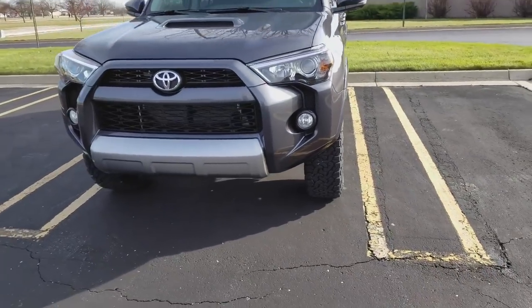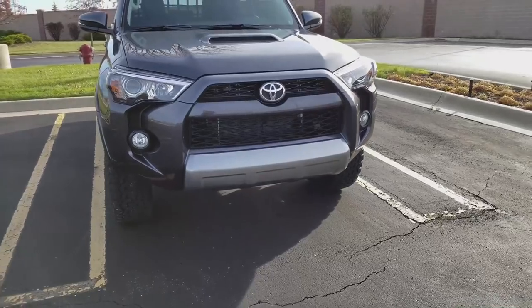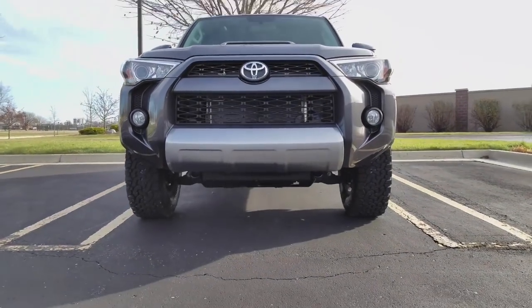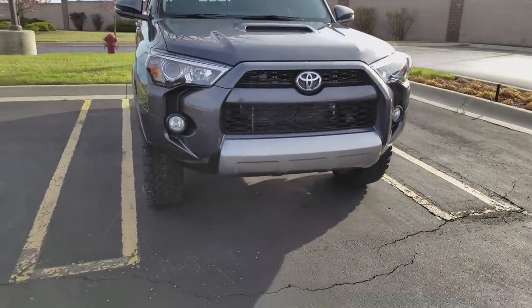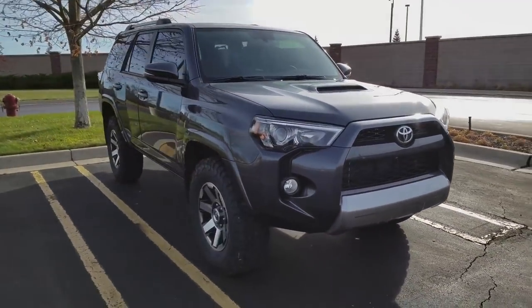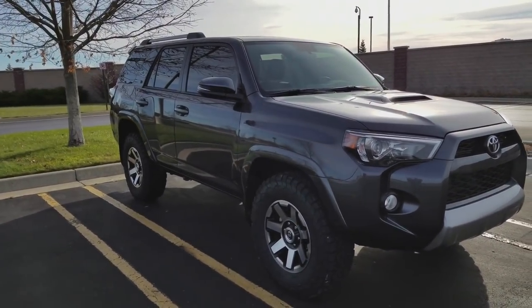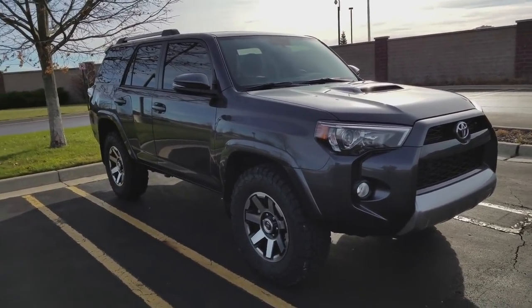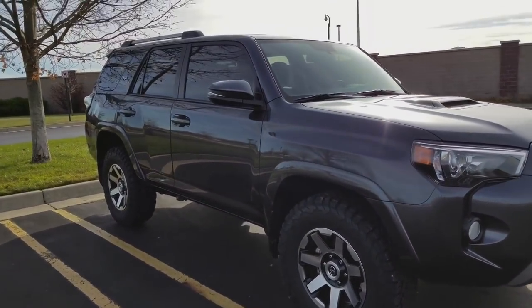This generation has gone from 2010 until 2018, and we really don't know how much longer it'll go. I would assume they'll be doing a refresh relatively soon, but you never know with Toyota. In 2014 they did a new front end — you can see it's much more aggressive than the 2010 to 2013 era — and they revised the rear end and wheels a bit through the years. There is a lot of wind here today, so my apologies for any wind noise.